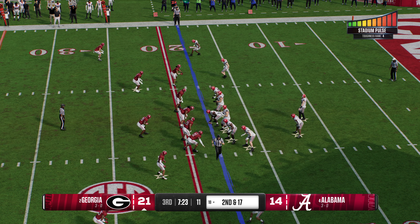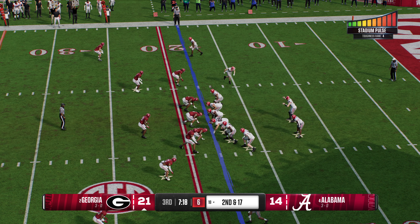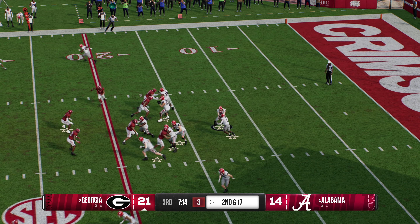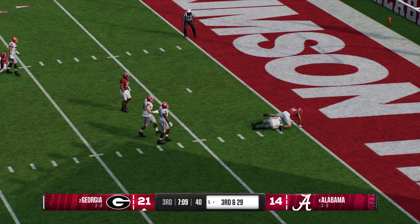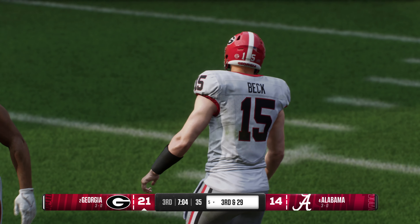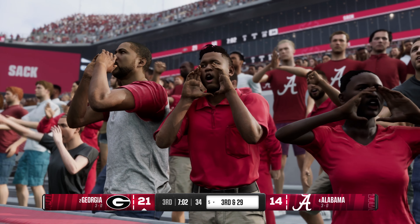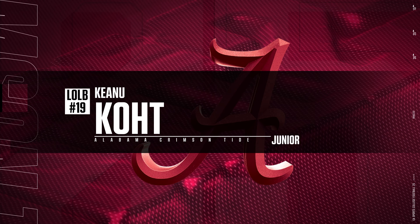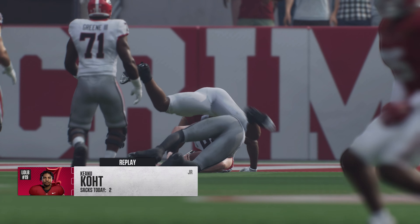Short loss on the play, sets up second and long from the 18. Fakes the handoff, looking to throw it — defense is coming after him. Pressure comes, and once again, no escape. That's another sack for this guy — back-to-back plays. This guy's been able to get to this quarterback. He is in a zone and feeling good right now. If I'm the offensive coordinator, I'm either rolling away from that guy, or you've got to think about double-teaming him just to keep him out of the backfield.